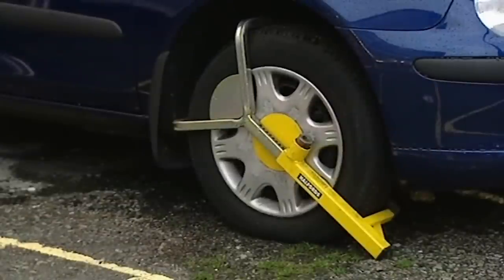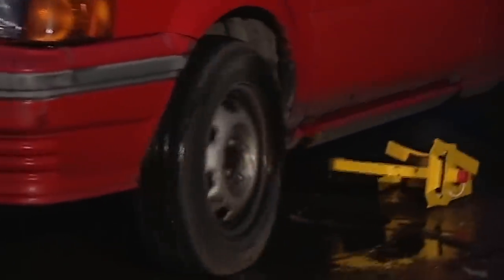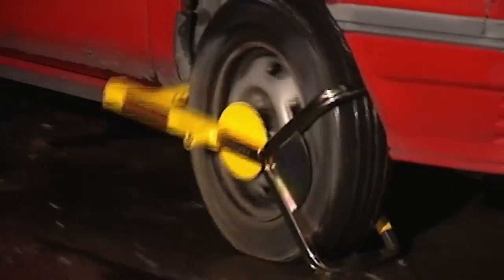Thirdly, if you get nobbled by one of these smaller devices, just try driving off. It's against the law, but you may be willing to take the risk in a bid for freedom. Beware of scratched wheels, though.